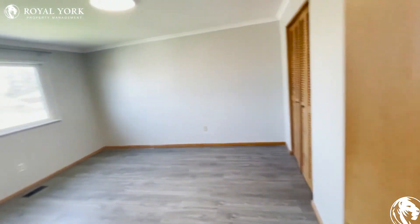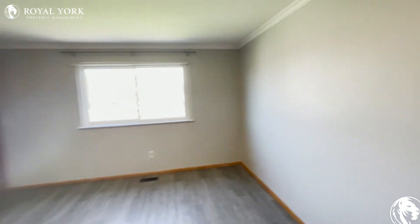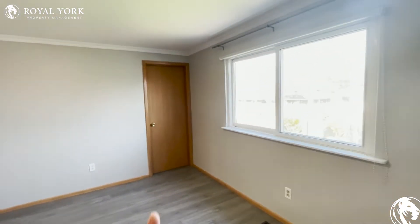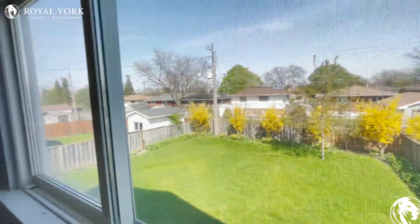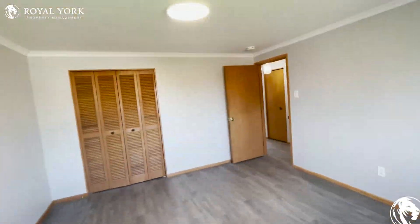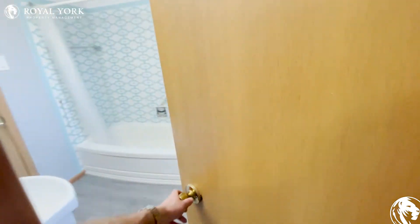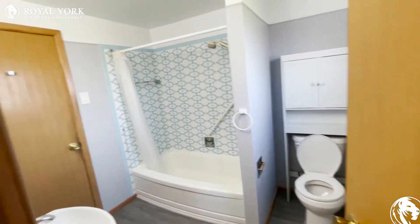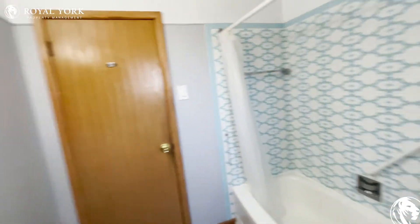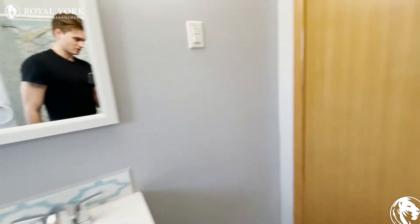And our third bedroom — this would be our primary bedroom here. Could have a king size bed with two nightstands. You do have a view of the backyard space, which is excellent for relaxing in the summertime. You are also connected to the washroom here at this unit. Tons of space in here — you've got your stand-up shower along with the tub, toilet tucked away over here, and your sink just right there.